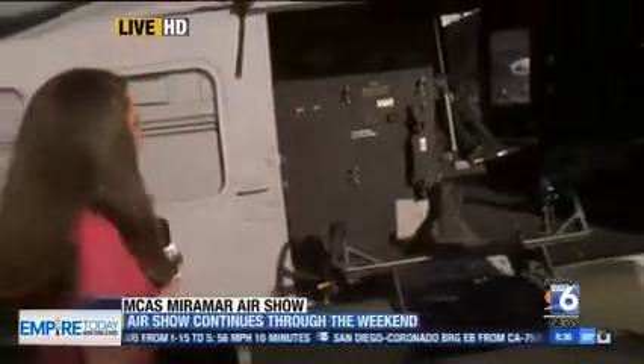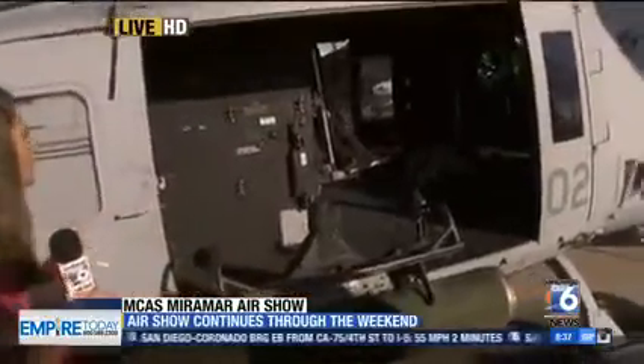San Diego Six's Erika Cervantes live — good morning, Susanna and Carrie. One of the really cool things about the air show is people can get a really up-close view of military aircraft. We have this helicopter here that people can come, they can take pictures, they can get a really up-close look at it.